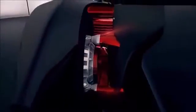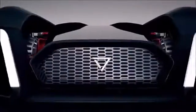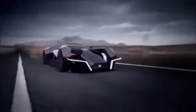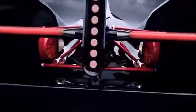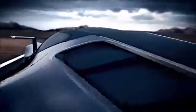The Straits Times also reports that the car will only have a range of about 320 km, a sprint time of under 3 seconds, and a top speed in excess of 250 km/h.